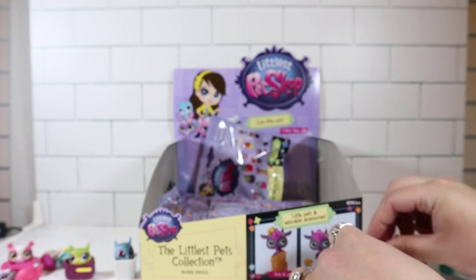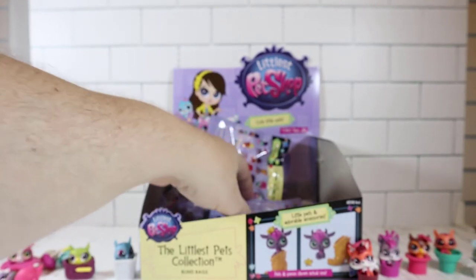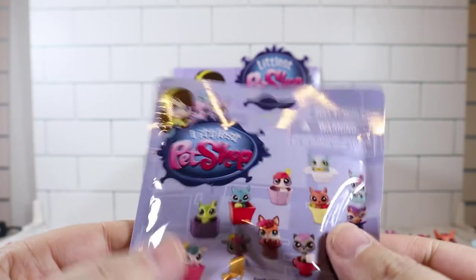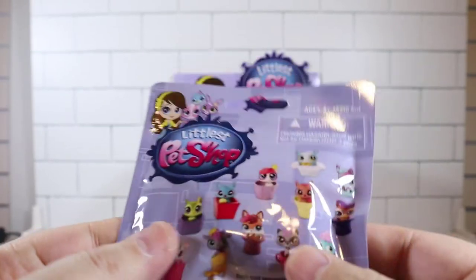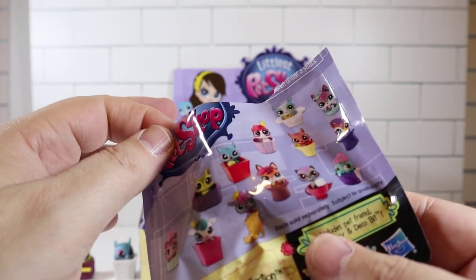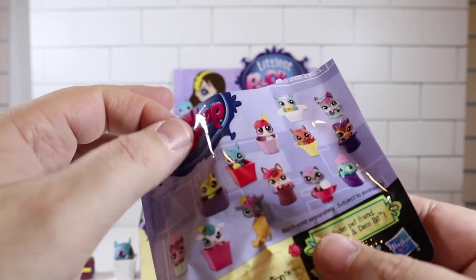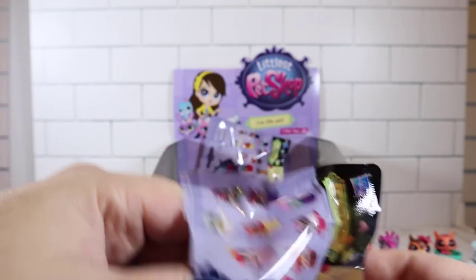I noticed we already have 10 open but there's a lot more bags left, so I think we have more than 12. Maybe — so if we get the whole set before we open these, we'll just save the rest. Do these bags show the alternates? They don't. There's actually 24 to collect — if you look at the back, there are 24.